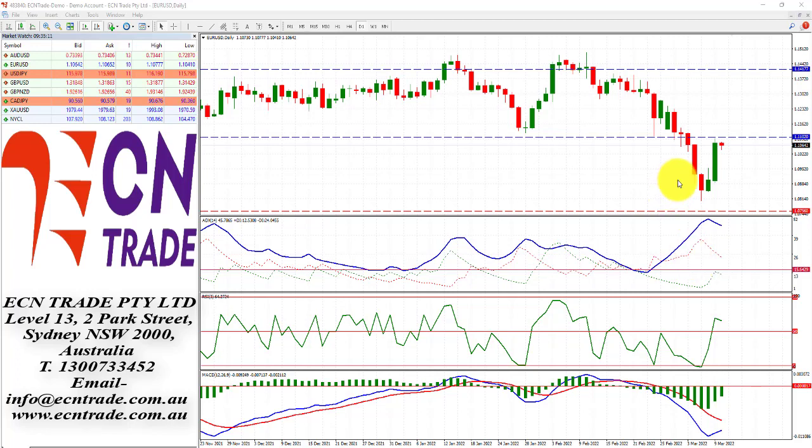Looking at the euro now, we're waiting for the ECB interest rate decision, which is widely expected to see rates on hold. This could eventually see this market tumble away from the 1.1090 to 1.1115 area and look back towards the bottom side, around 1.1015 to 1.0920.